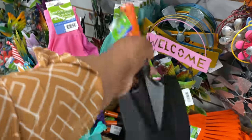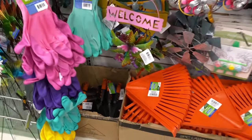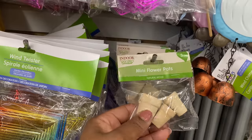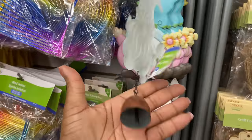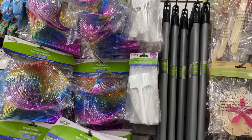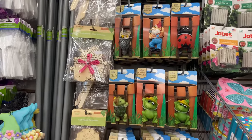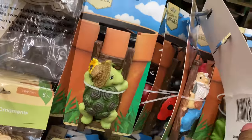A garden shovel — wow, come on Dollar Tree! Mini flower pots in a three-pack — how cute, you can paint these too. Plant labels are here — oh, these are new, guys. Flower pot huggers — how cute are these!